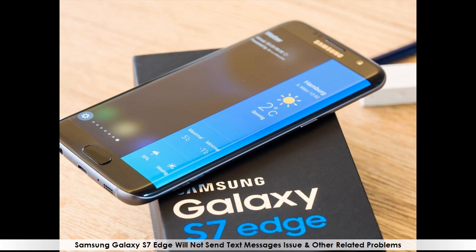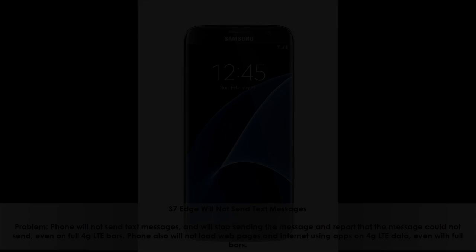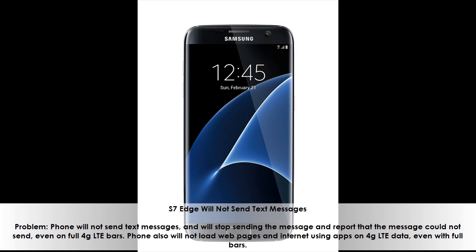Samsung Galaxy S7 Edge will not send text messages issue and other related problems. The phone will not send text messages, stopping mid-send and reporting that the message could not send, even on full 4G LTE bars. The phone also will not load web pages or use internet apps on 4G LTE data, even with full bars.